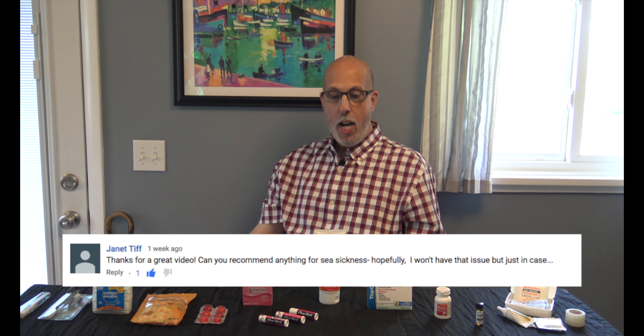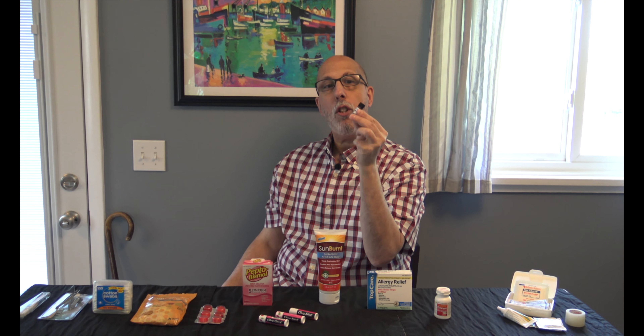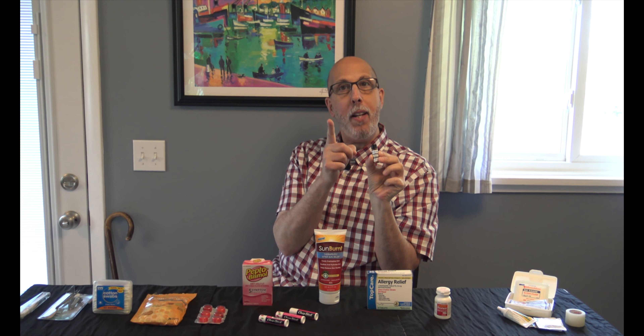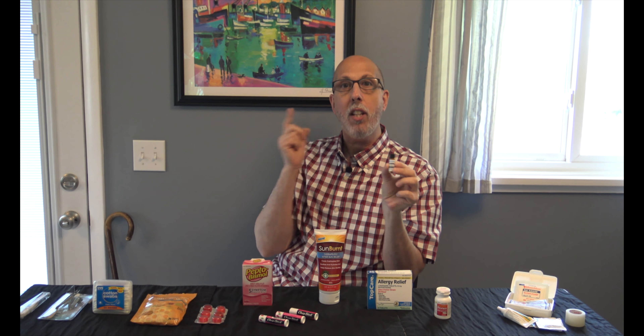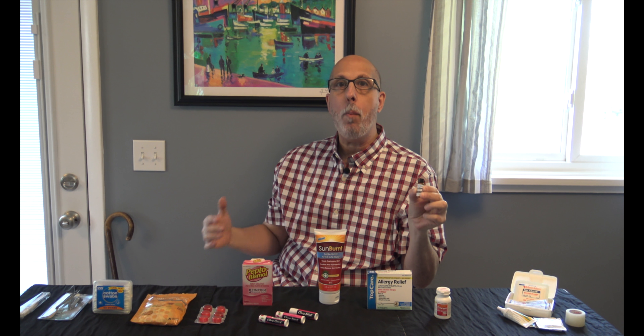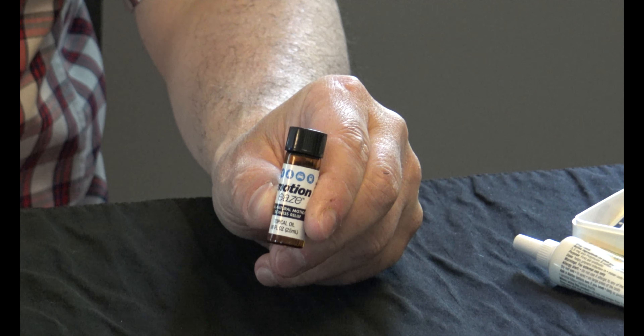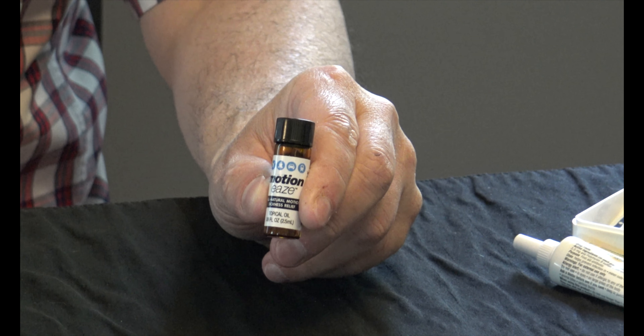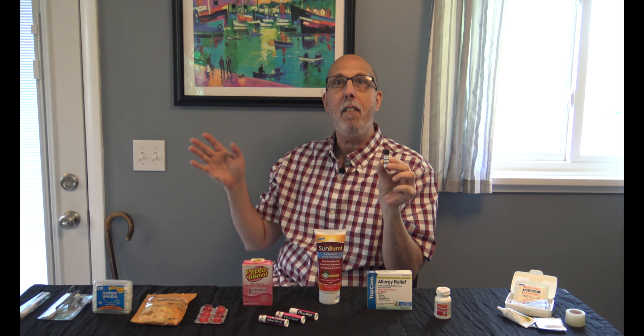Hey, YouTube fans. Dr. Frank is in the house. No, seriously — I'm not a real doctor. I only play one on YouTube. Today, we're going to show you what we bring in Dr. Frank's goodie bag. I've unpacked everything in Frank's doctor's bag and I'm going to take you through one by one the top 12 items that we include in it when we go on our cruise.